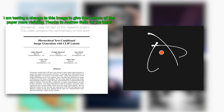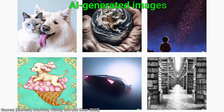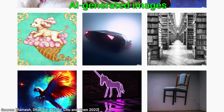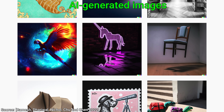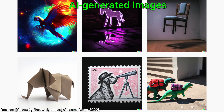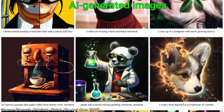Dear Fellow Scholars, this is Two Minute Papers with Dr. Károly Zsolnai-Fehér. Today, I am so excited to show you this. We are going to have an AI look at 650 million images on the internet, and then ask it to generate the craziest synthetic images I have ever seen. We will also see what this AI thinks it looks like. Spoiler alert, it appears to be cuddly. You'll see.